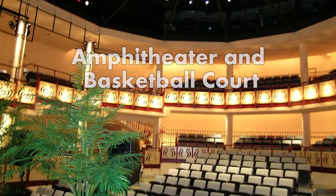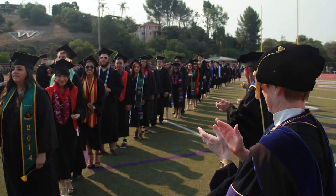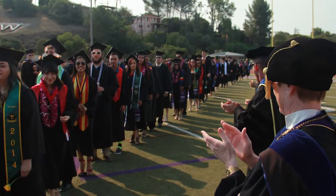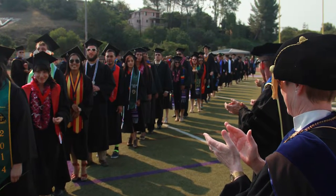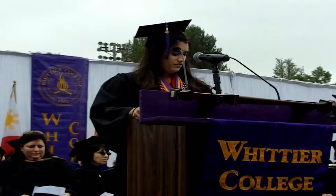While on the tour, also look out for the school's amphitheater and outdoor basketball court. The amphitheater hosts outdoor productions of plays, the annual dub sync dance and singing contest, and opening and closing ceremonies for a student's time at Whittier College, and is a nice place to hang out.